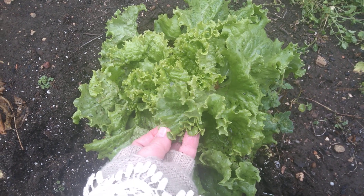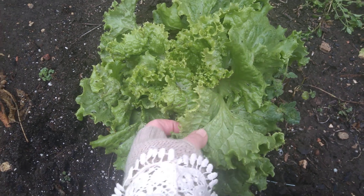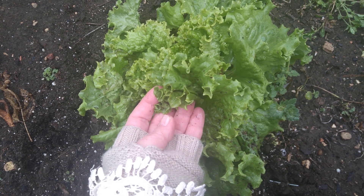I will harvest this and put it into a nice salad. It is tender and flavorful, but also hearty enough for the stew pot. Mangia, curly lettuce!